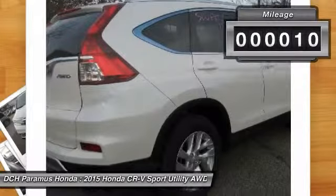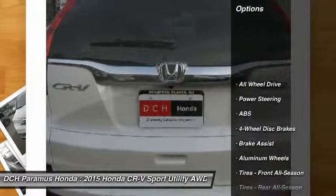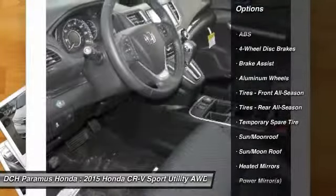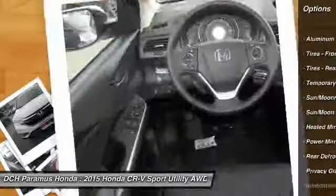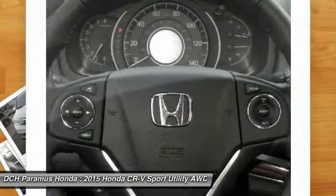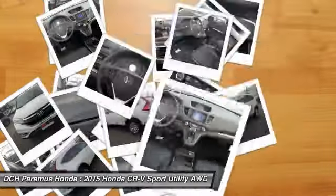This vehicle has less than 100 miles. Here are some of this vehicle's great options: steering wheel audio controls, anti-lock braking system, all-wheel drive, power steering, adjustable steering wheel, aluminum wheels, cruise control, four-wheel disc brakes, keyless entry, floor mats.